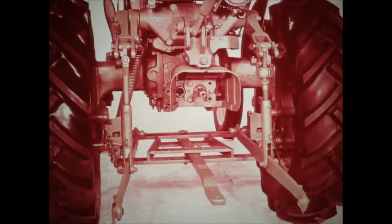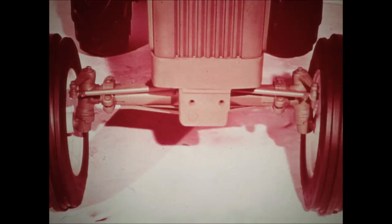A sturdy, adjustable swinging drawbar is available. You may use it in long or short position, high or low setting, locked in position, or as a free-swinging drawbar. Wheel treads, both front and rear, may be adjusted in various widths to suit your needs.